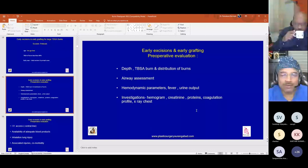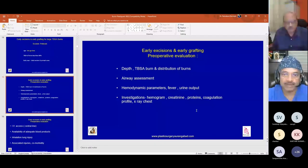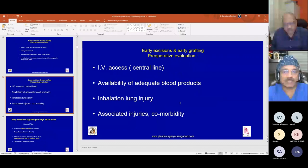Pre-operative evaluation includes depth of burn, total area and distribution of burns, airway assessment, hemodynamic parameters, fever, urine output, biochemistry, coagulation profile, and chest X-ray. We have to secure central line and IV access for transfusions and IV fluid, and ensure adequacy of blood products inside the OT.